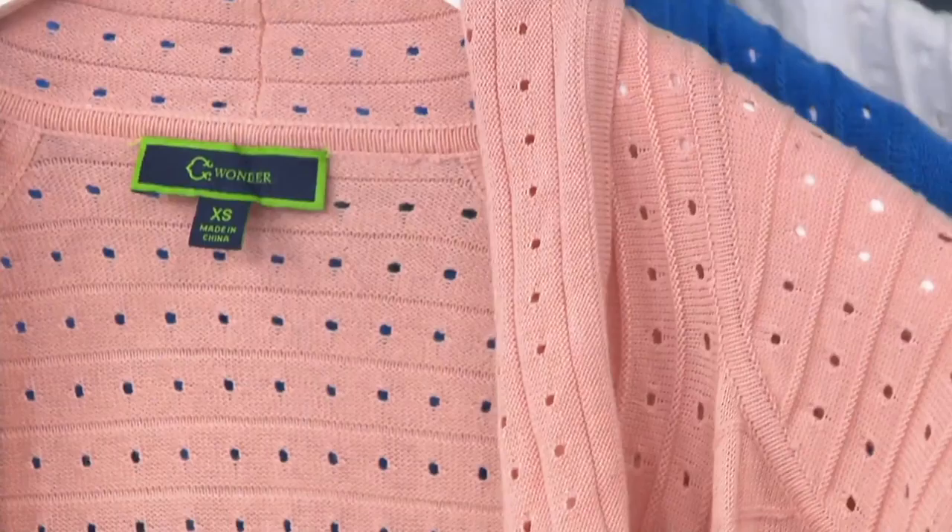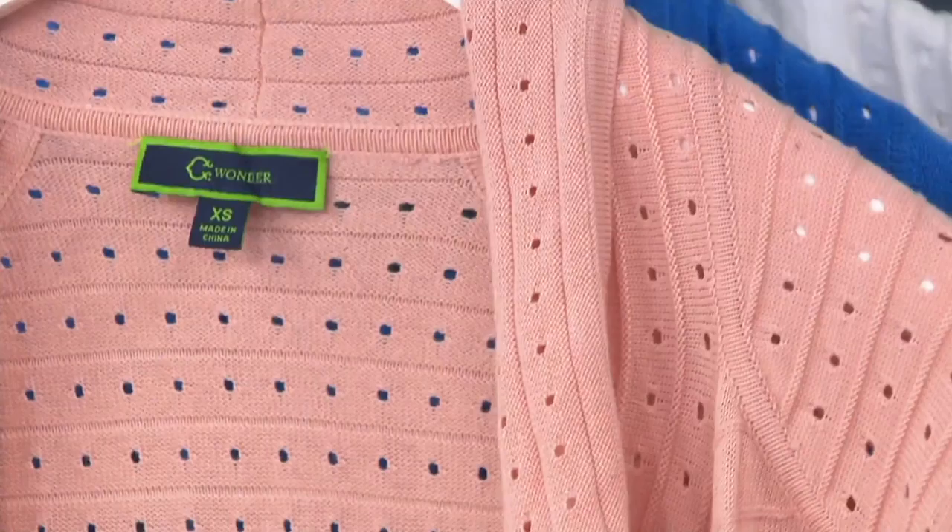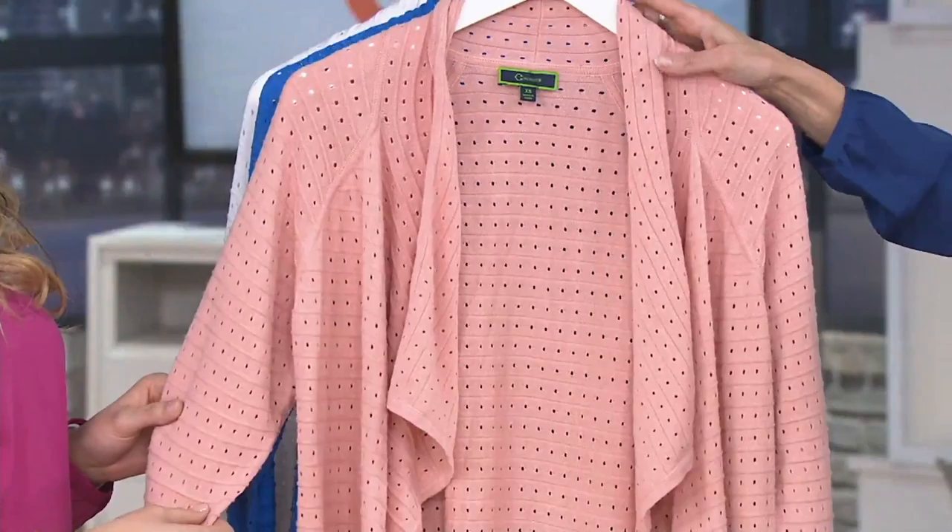Pretty much all the easy pay goes away at the end of the day. Here comes the dusty rose, extra small through large. It almost has a little bit of a coral undertone to it — more pinky coral.